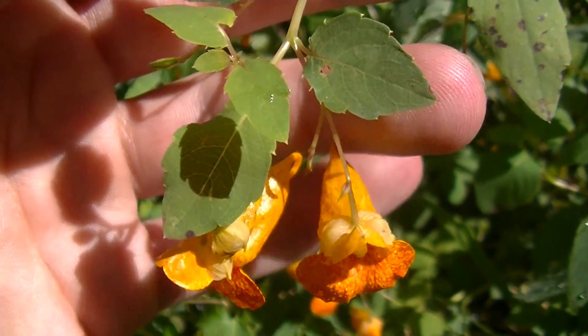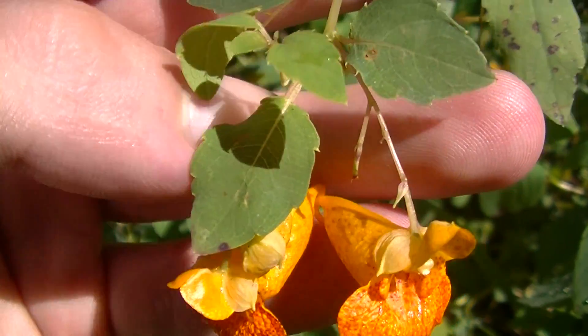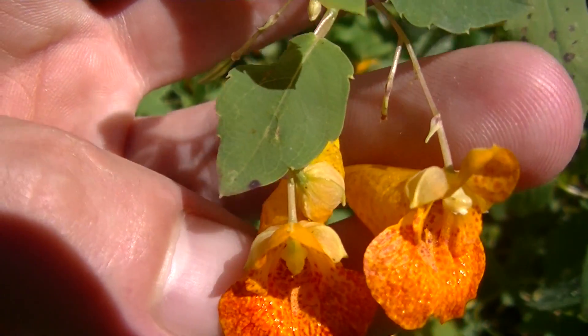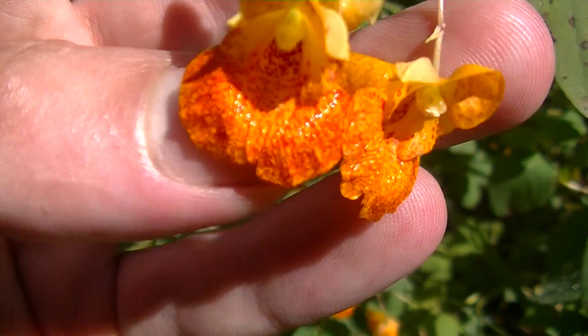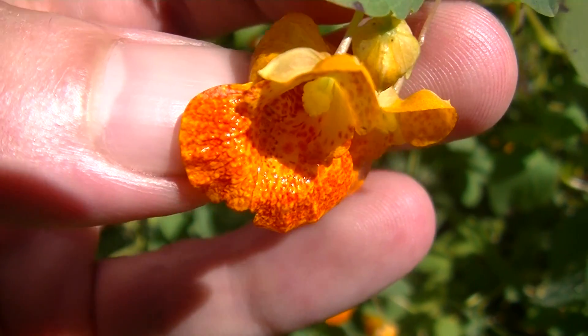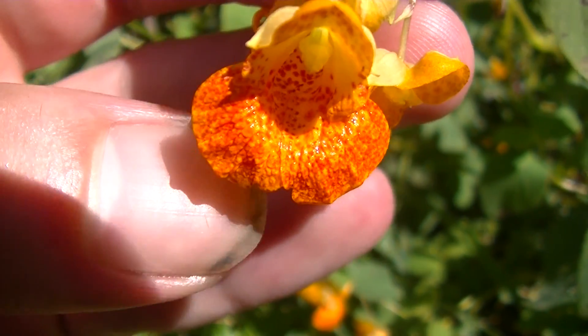A lot of people know jewelweed as a medicinal plant to rub on the skin to help alleviate the itch, burning, or rashing sensation that happens from poison ivy. And it does help with that just a little bit — it doesn't cure it, it doesn't really treat it, it just kind of helps alleviate the discomfort.